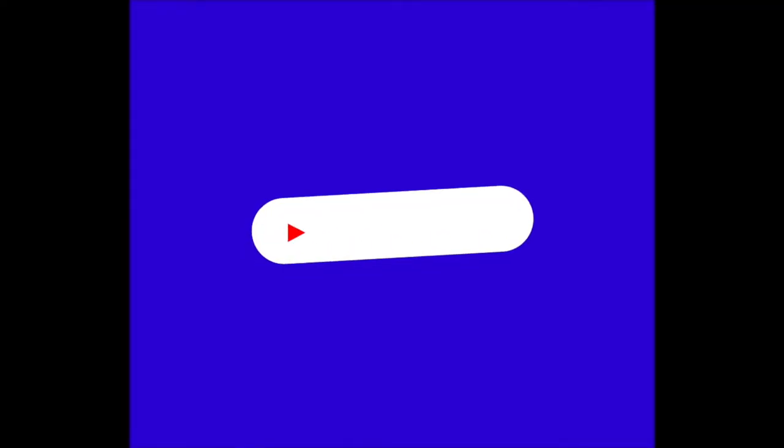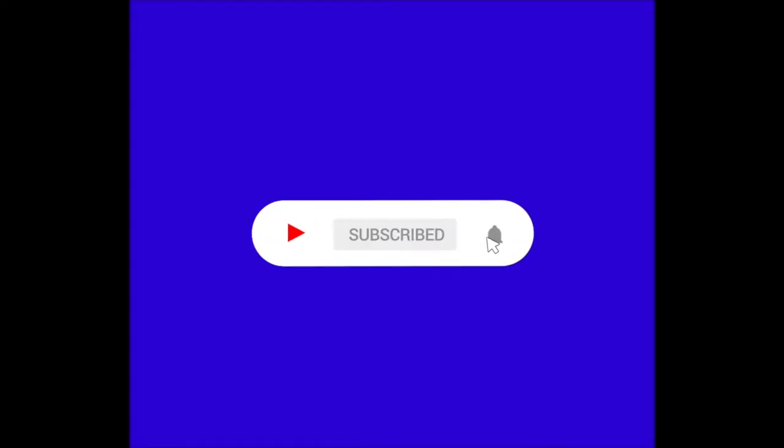Just a quick note — if you're enjoying the video so far, make sure to subscribe because we've got a lot of cool content coming out soon.